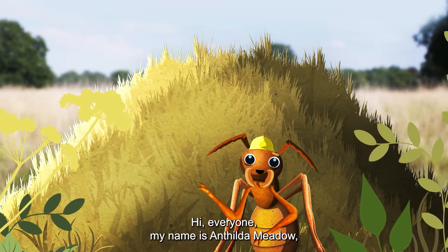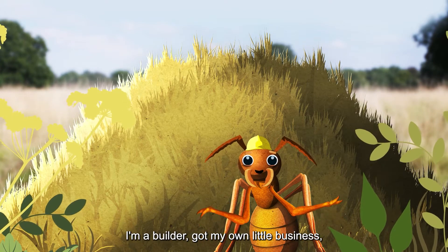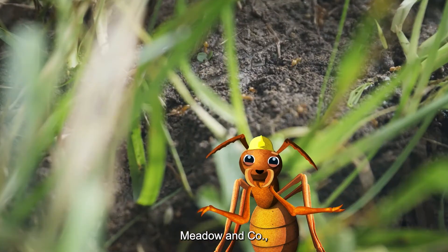Hi everyone, my name's Antilda Meadow, and you can call me Ant. I'm a builder, got my own little business, Meadow & Co.